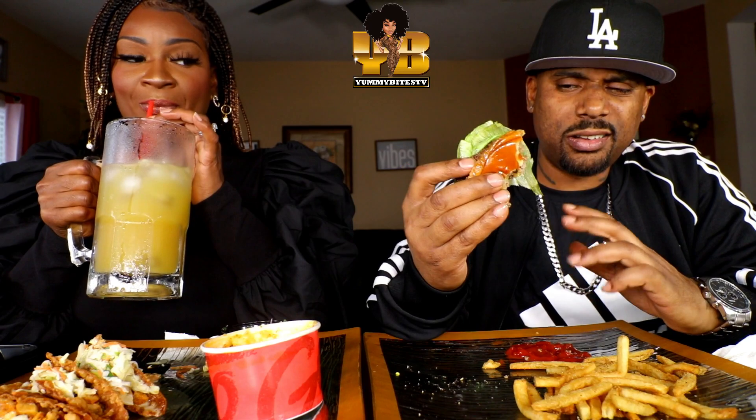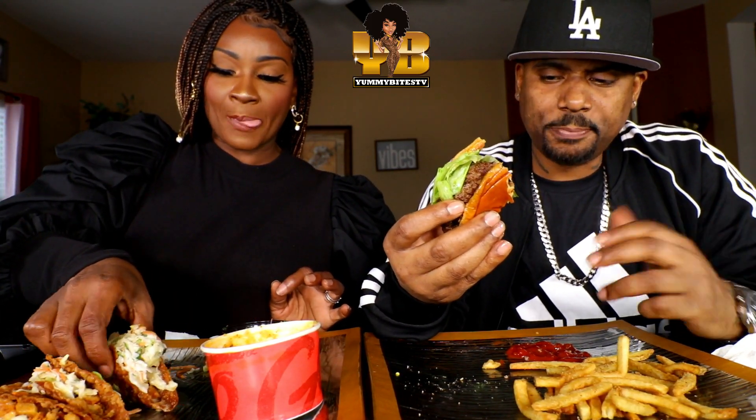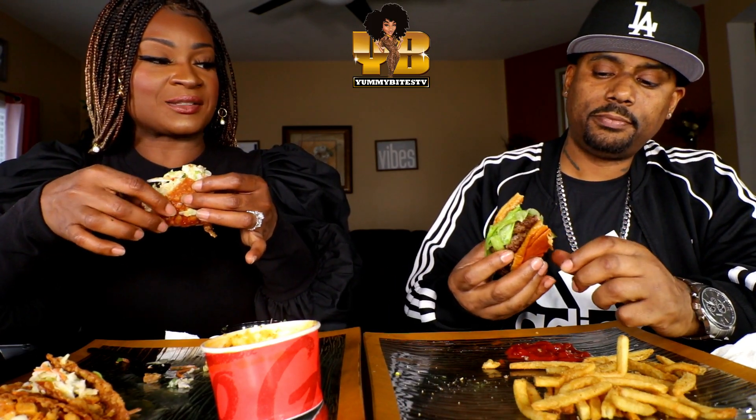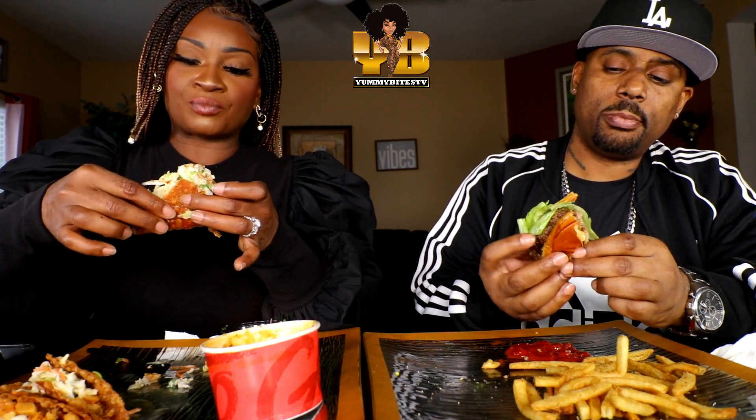Y'all, I did something to this burger I've never done before, and you should always do this if you order burgers to go. By the time you get home it ain't hot anymore. I took just the patties and bacon off and put them in the microwave for about two minutes — got them piping hot. Now it's like a fresh burger. Y'all, it's banging.